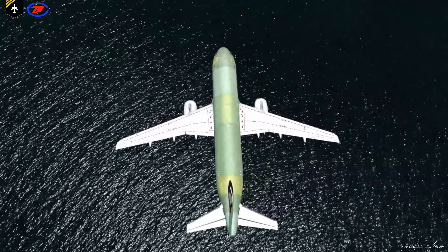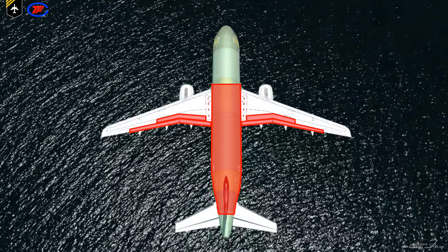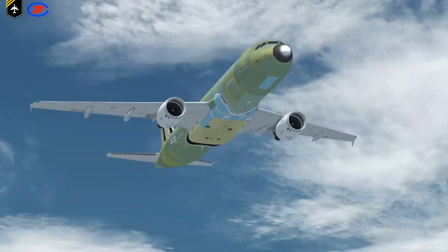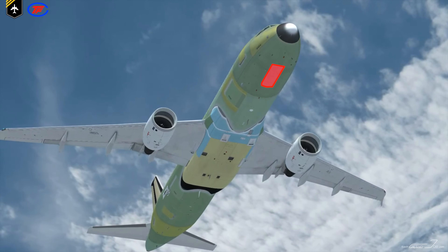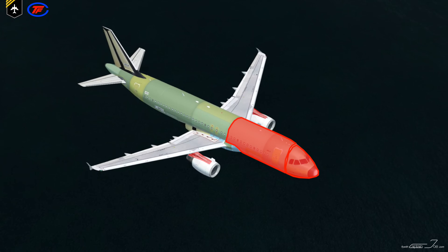The fuselage section, the tail, flaps, and spoilers are built in Hamburg, Germany. England is responsible for the main wing section. Spain builds the horizontal stabilizers and elevators, nose landing gear doors and forward cabin doors. And France constructs the cockpit, the forward fuselage, and the engine pylons.